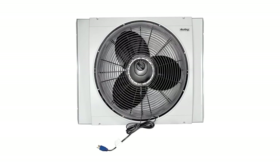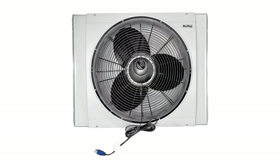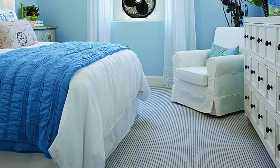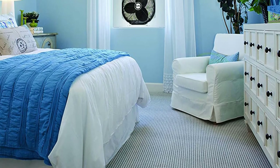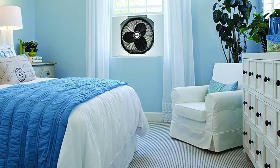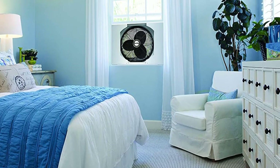Pros: Storm Guard protection, 2510–3560 CFM, only 64 dBA on high, reversible. Cons: Short warranty.